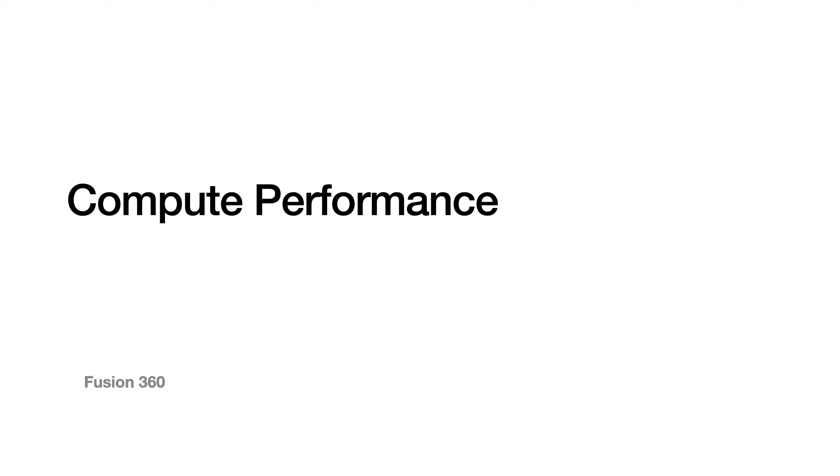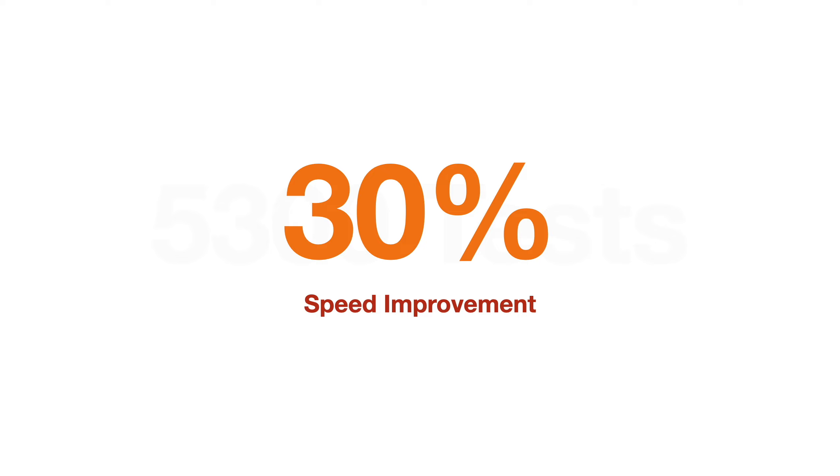The Fusion 360 team has reported that through internal testing, they've seen two big improvement areas: compute performance and battery life — both of which are big deals. When it comes to compute speeds, modeling and assembly tasks are generally 30% faster on Apple Silicon compared to Rosetta 2 or Intel-based computers.